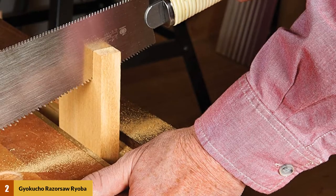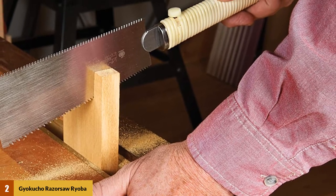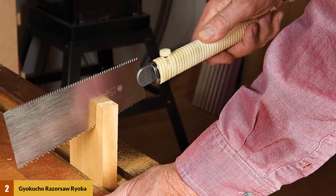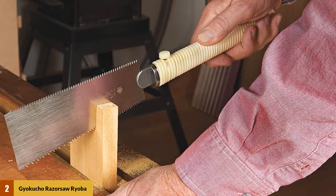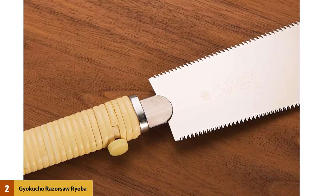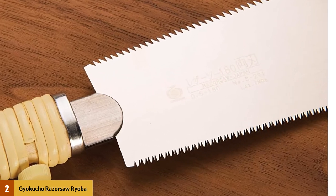At number 2: Jayakucho Razor Soar Ioba Saw 180mm No. 291. This one from Jayakucho is the smallest cross-cut saw, coming in at an overall size of 15 inches with a 7-inch blade — the smallest blade among all models on this list. The blade is also removable, so you can change it when it loses its edge. This is a lightweight saw that weighs only 4.8 ounces.